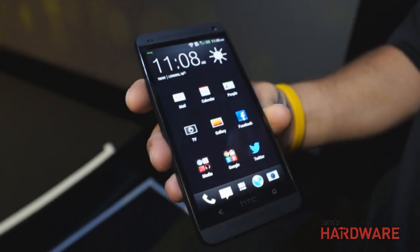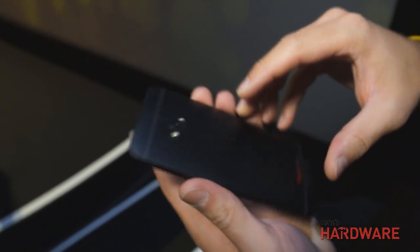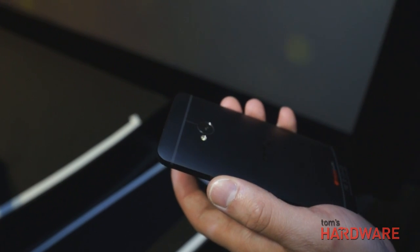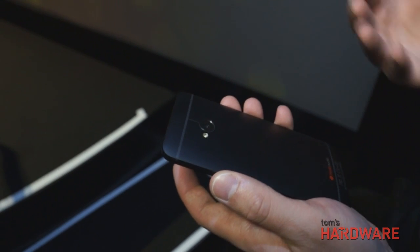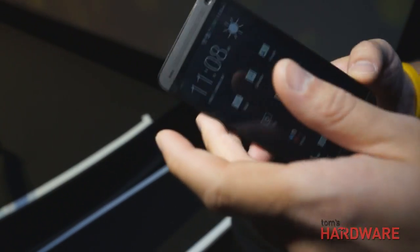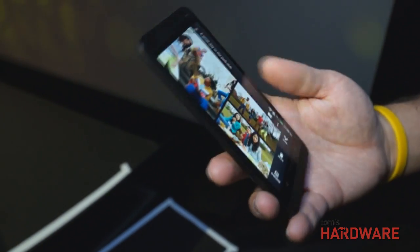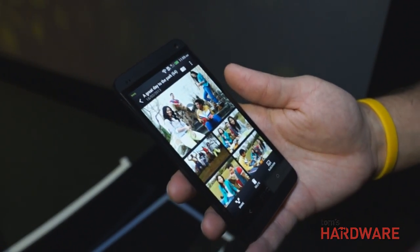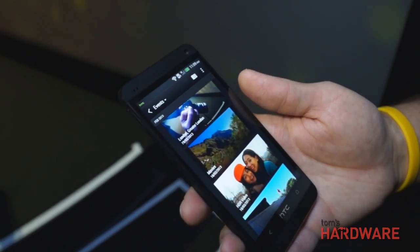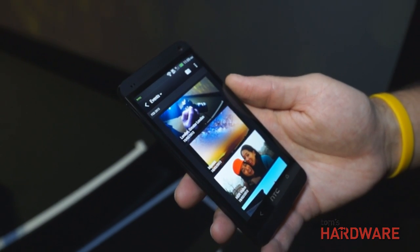Another great feature: this is the first camera with what's called an UltraPixel camera. Traditionally when you look at megapixels, an UltraPixel will allow in three times as much light as traditional megapixels, and more light means a higher quality photo. In the gallery, all of your photos are organized into albums or events — different memories — and this is all done automatically, requiring no work from the user.